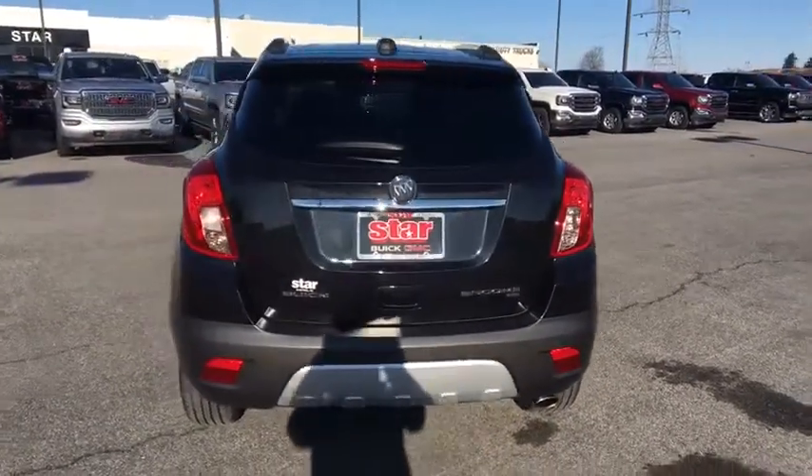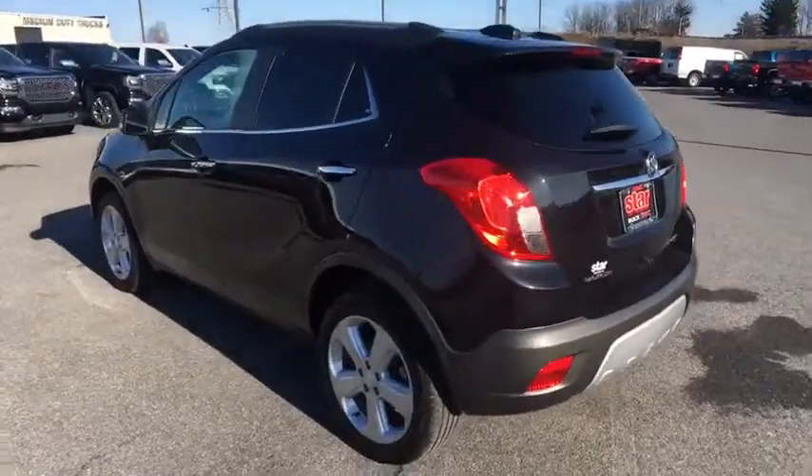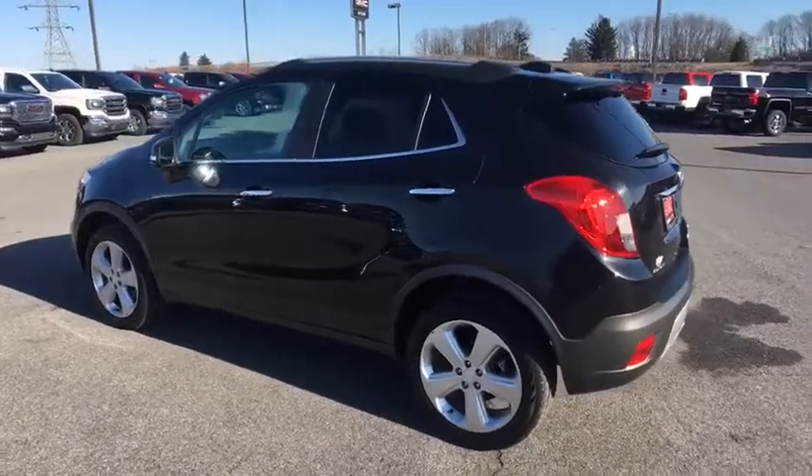Security system, CD player, trip computer, brake assist, panic alarm, Sirius satellite radio, remote keyless entry, tachometer, driver vanity mirror.